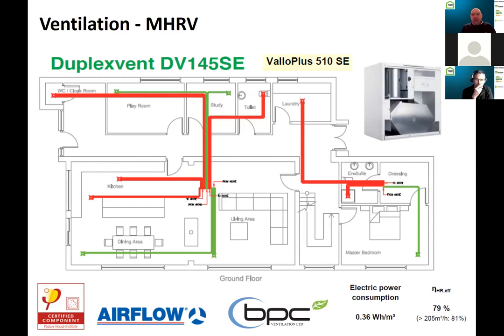Moving on to the last principle — ventilation. A mechanical heat recovery ventilation system was supplied by BPC Ventilation in Larne, Northern Ireland. The unit is 79% efficient with an electrical consumption of 0.36 Wh/m³ of air — a good unit, branded Airflow.